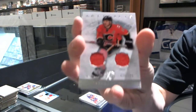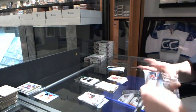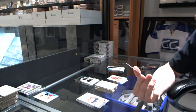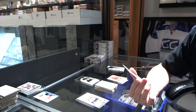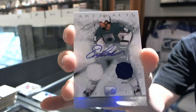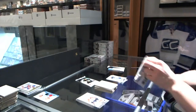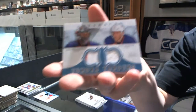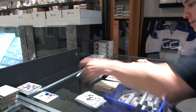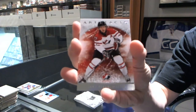We've got a dual jersey, number to 125, for the Calgary Flames, Jarome Iginla. We've got a fairly big hit right here — a dual jersey and autograph, number 1 of 12, for the Philadelphia Flyers, Eric Lindros. We've got a Tundra Tandems for the Edmonton Oilers, Nikolai Khabibulin and Ryan Whitney. We've got a Team Canada insert to $9.99 for the St. Louis Blues, Alex Pietrangelo.